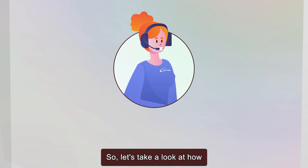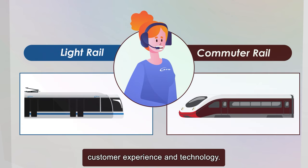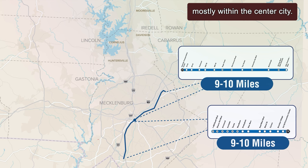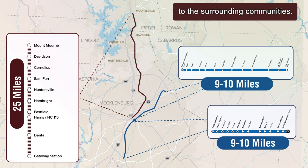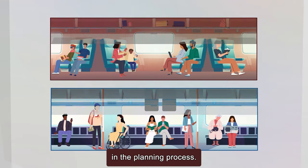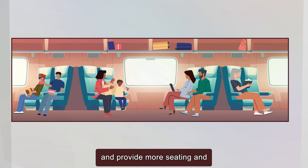Let's take a look at how riding commuter rail is different from light rail in terms of customer experience and technology. Light rail trains typically run shorter distances, mostly within the center city, while commuter rail train routes are much longer and connect the center city to the surrounding communities. Commuter rail trains are larger and provide more seating and less standing room, which is convenient for passengers traveling longer distances.